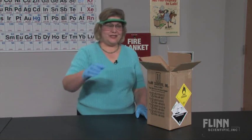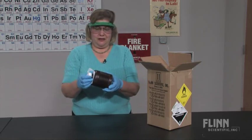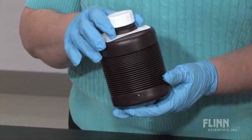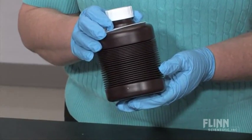The first thing you notice about hydrogen peroxide is the unique accordion-pleated bottle. This bottle is specially made for Flinn Scientific to expand and equalize the pressure generated by the production of oxygen gas.